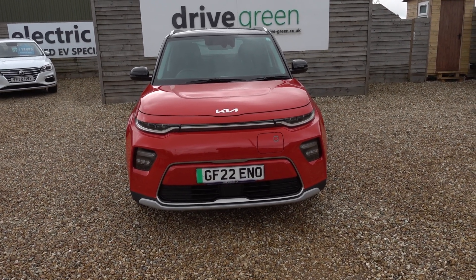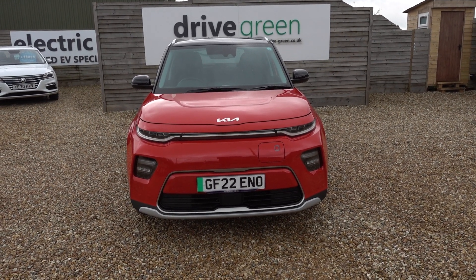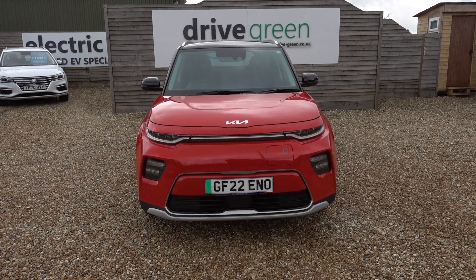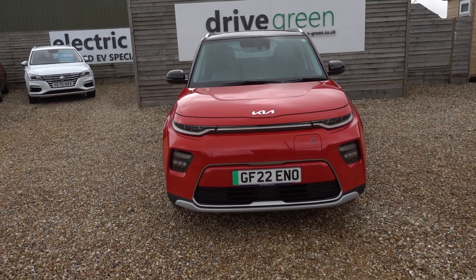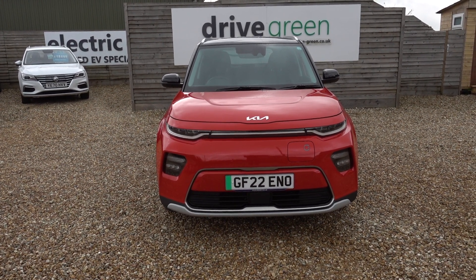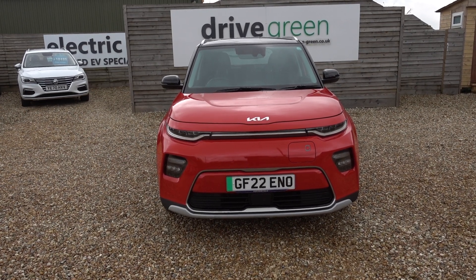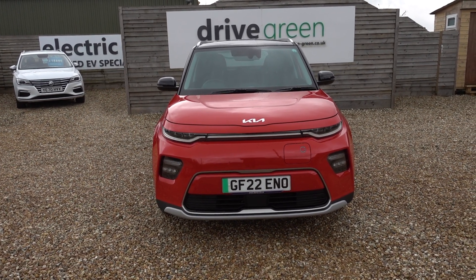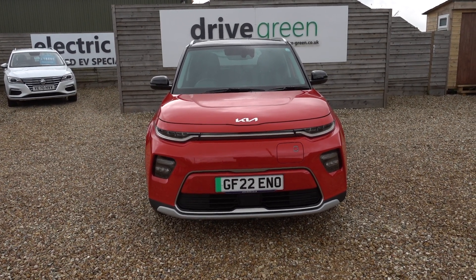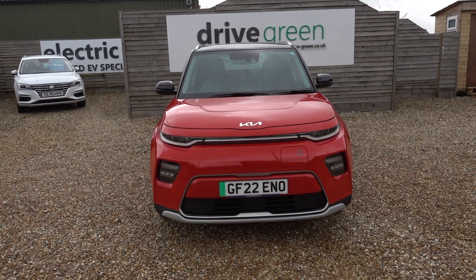This car's got a 64kWh battery, giving it somewhere in the region of 250 up to maybe 300 miles worth of driving range depending on the time of year and your particular driving style. It's only done 5,000 miles and it isn't even a year old. Its first MOT isn't going to be due until the end of May 2025, and it's going out with a fresh service as well. So there's nothing to worry about on this car for ages.